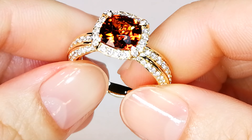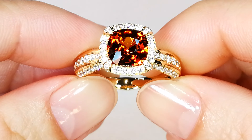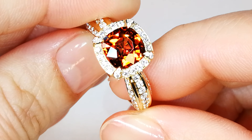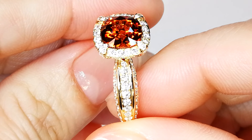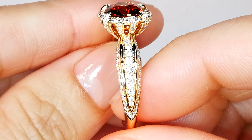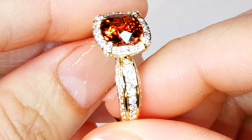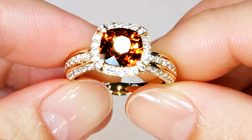You are looking at a perfectly crystallized stone. The problem with this material is it's never clean. It's very difficult to get neon mandarin garnets that are clean. For example, the material out in Namibia is always riddled with inclusions — it's just the nature of the beast. Whenever I see a clean stone like this, I keep it, because it's one in a million.